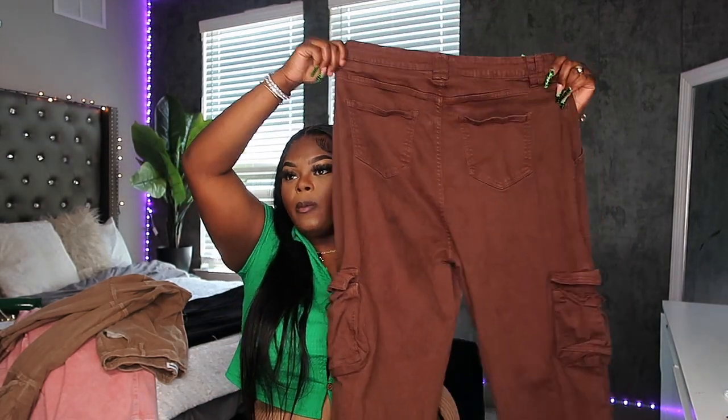I love these so much, especially for my minimalistic girls who just want to add a little cargo to their wardrobe. Definitely go to Fashion Nova — especially if you're a plus-size girl, you can do so much with cargo pants. You can dress it up, dress it down. If I had to rate these, I'd give these a nine and a half. They're the perfect length on me — not too short, not too long.